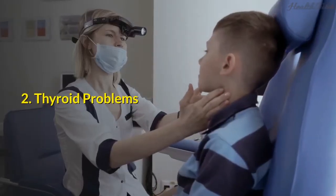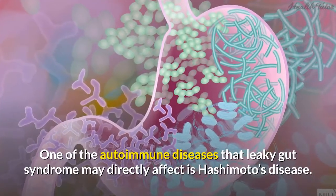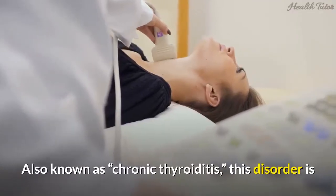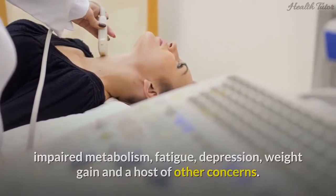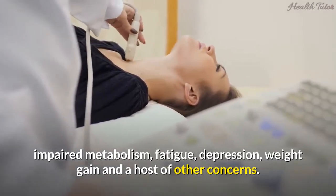2. Thyroid problems. One of the autoimmune diseases that leaky gut syndrome may directly affect is Hashimoto's disease, also known as chronic thyroiditis. This disorder is displayed with hypothyroidism, low thyroid function, impaired metabolism, fatigue, depression, weight gain, and a host of other concerns.